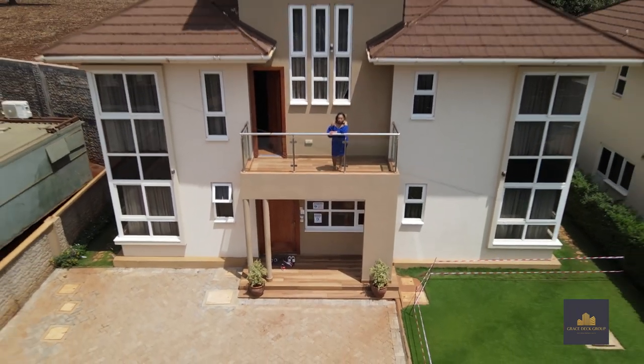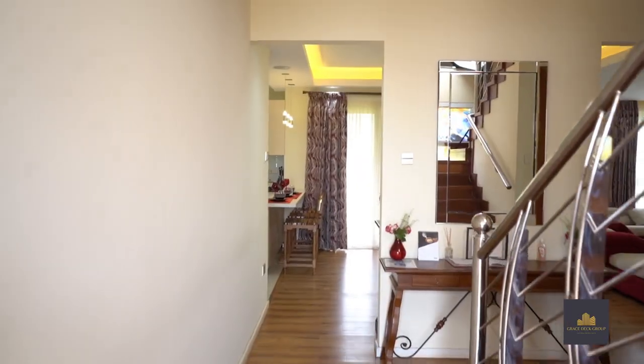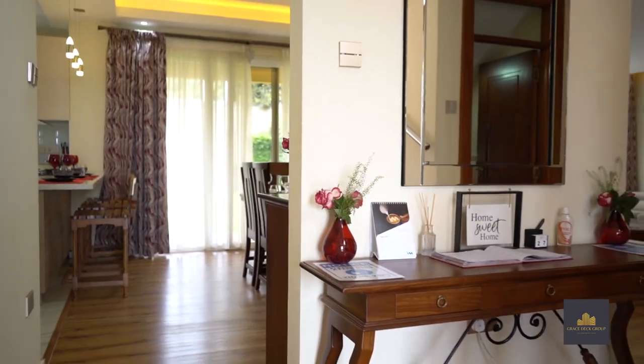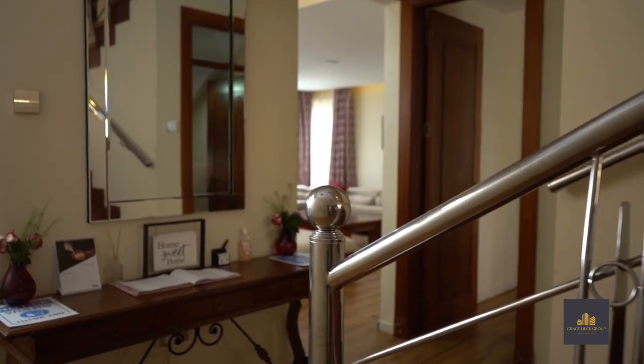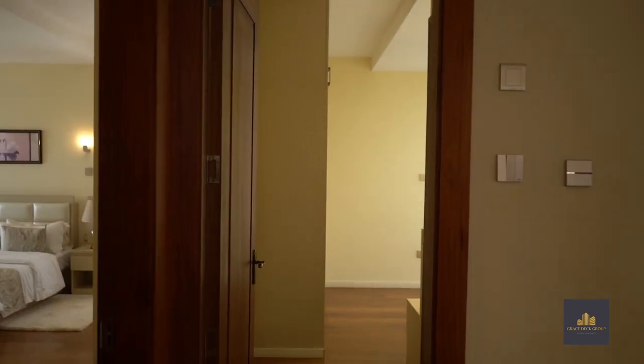Now entering this home, privacy is the utmost important aspect with this high-quality timber door. As you enter this townhouse, we have a beautiful large entrance lobby with a feature wall. We also have floor-to-ceiling timber doors and frames all over the home, which is very luxurious.